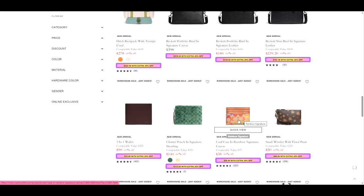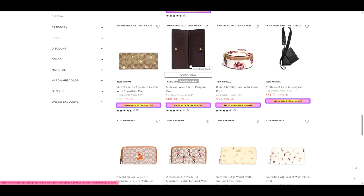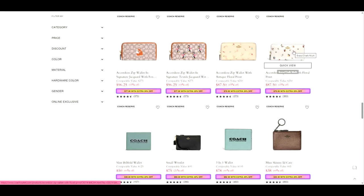I think this is a boutique card holder, so this isn't the outlet version. The rainbow signature canvas card case — so some of their shearling and their wristlet. And let's see what else we've got. Oh, this is cute — the round jewelry case with floral print. I like that. Penguin print slim wallet — I've been curious about these slim wallets. Looks like a full size yet slim. That would be something I might consider purchasing. And then accordion zip wallet in floral print — those are probably a nice size too.